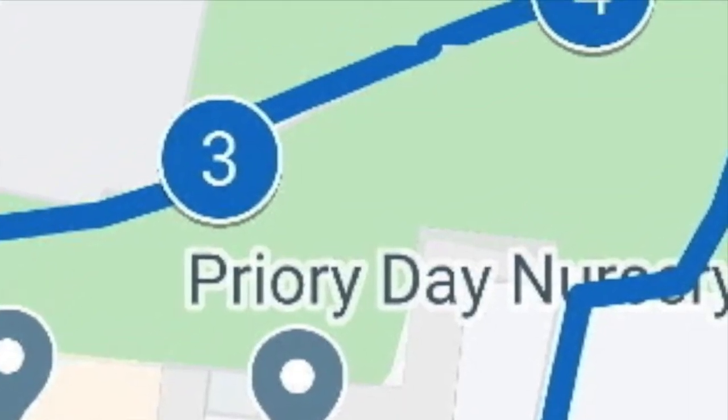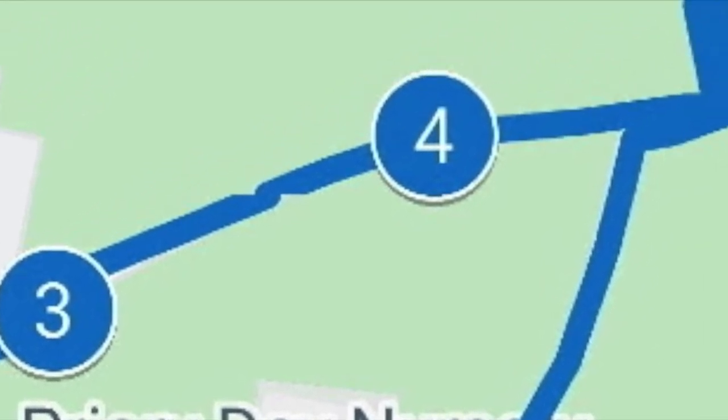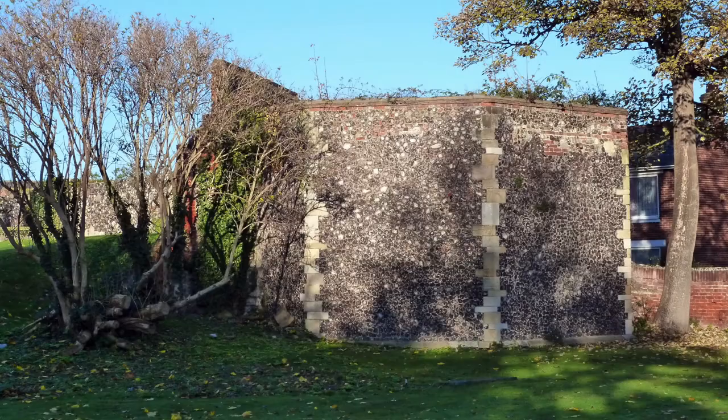Heading east we can follow the path through the churchyard. To the north is the churchyard wall, but as this 19th century map shows, it is part of a medieval wall that enclosed the town. In 1261 King Henry III gave the townspeople the right to enclose the town with a wall and ditch. Today it is the longest medieval town wall in England, surpassed only by the city of York. Eleven of the 15 to 16 towers still remain.